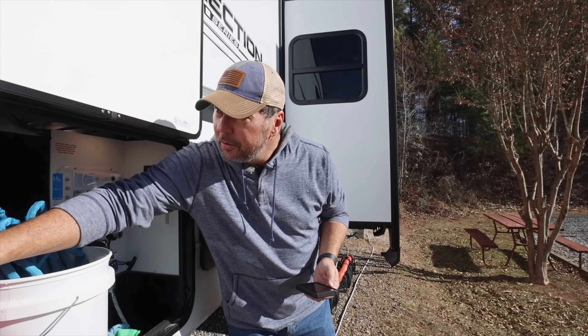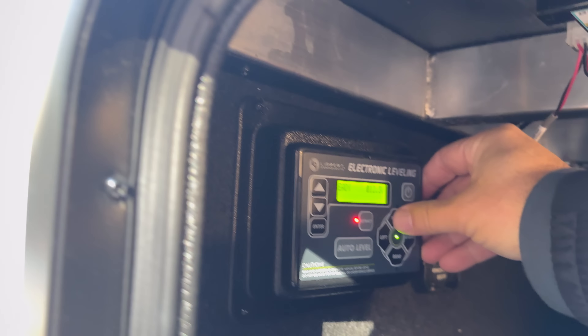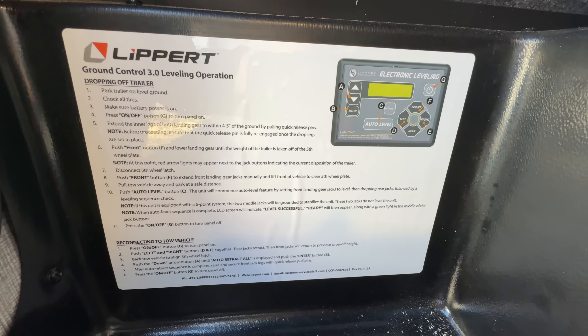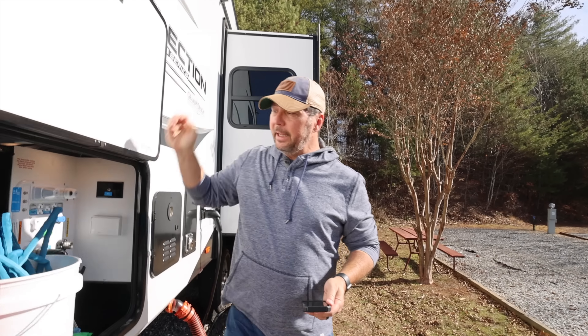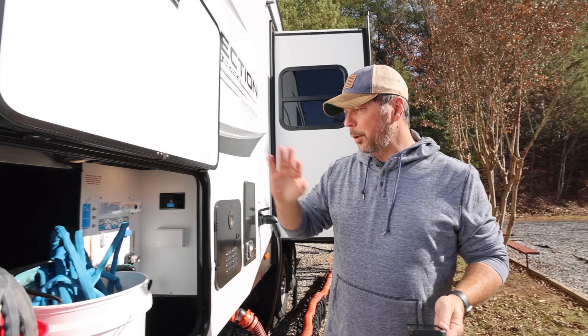Up in here we have the Lippert electronic leveling — it's electric, not hydraulic. It's a little more manual than our hydraulic six-point system, but it's still great to hit the auto-level button and walk away. We also always carry extra fire extinguishers and have them on both sides.